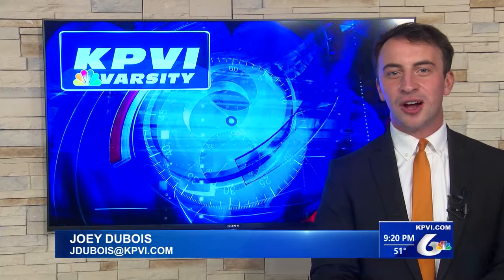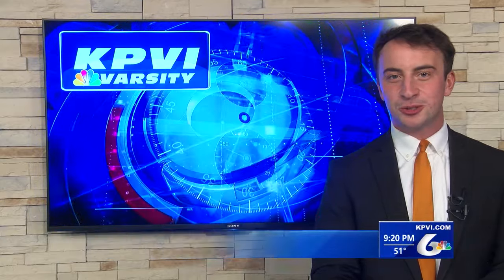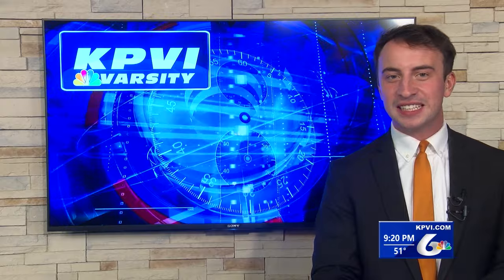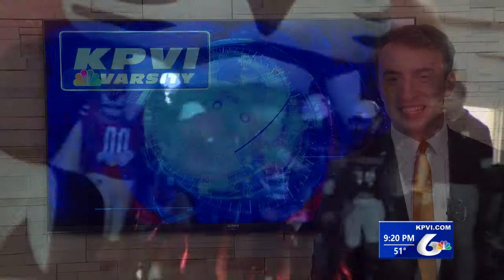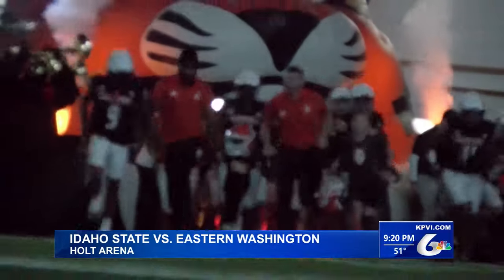Idaho State are 13-point underdogs hosting ranked Eastern Washington today. It looked like Vegas might have been right with that line for a while — until they weren't. Into Holt Arena, the Bengals looking for win number two.